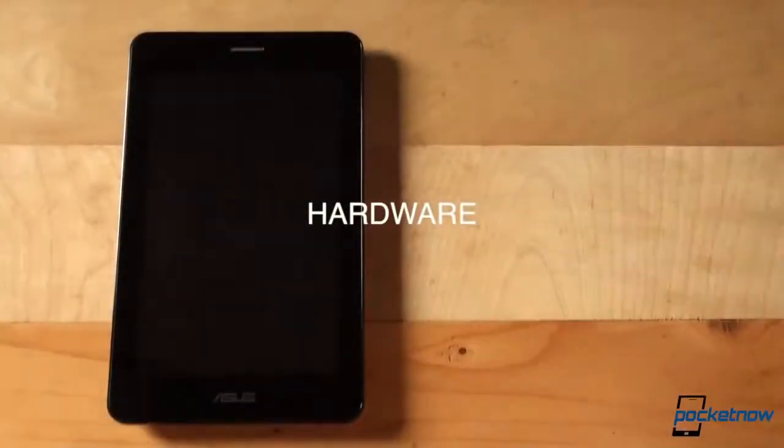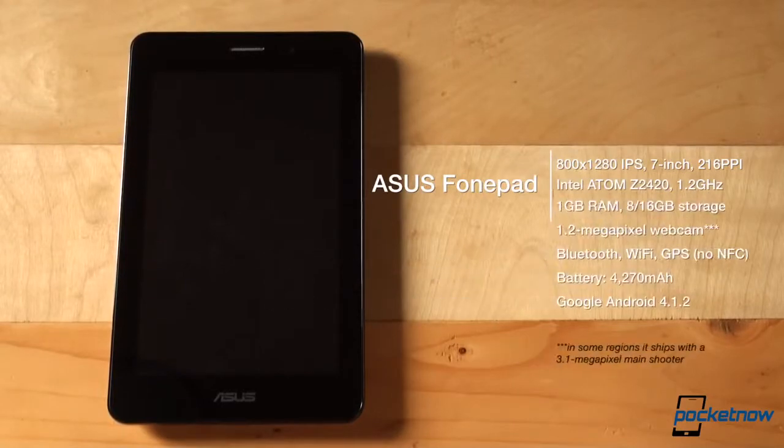Let's start off with hardware. The PhonePad packs a 7-inch screen with 800x1280 resolution and a PPI rating of 216. It is powered by an Intel Atom Z2420 processor clocked at 1.2GHz with only a single core, backed up by 1GB of RAM. There are 8 and 16GB storage options, and some regions will also see the tablet ship with a 3.1MP main shooter on the back, in addition to the 1.2MP webcam. The usual suspects include Bluetooth, Wi-Fi, and GPS, though NFC is not present. The battery is rated at 16Wh, meaning 4270mAh. Platform of choice: Android, version 4.1.2 out of the box.